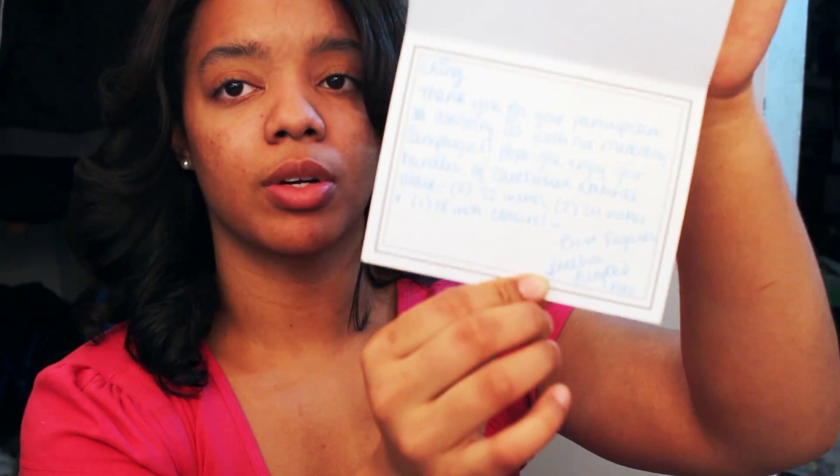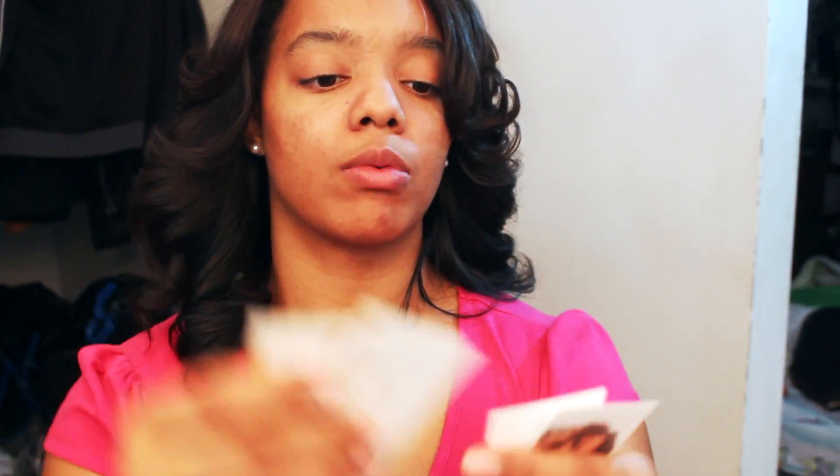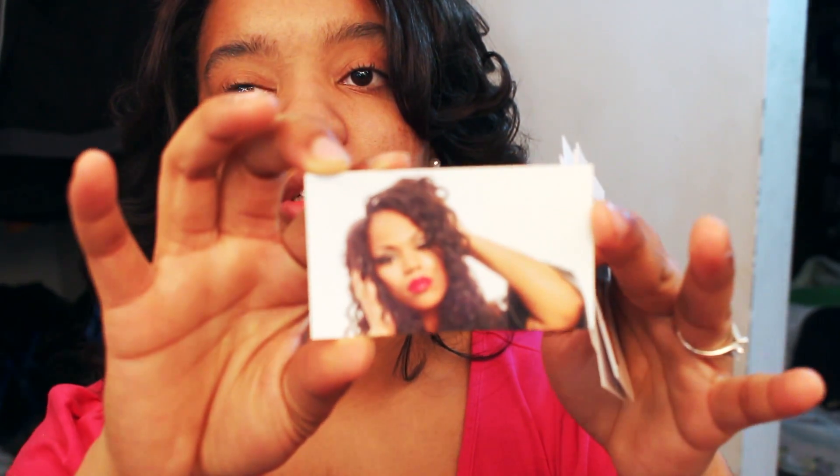They wrote me a nice personalized message in there and I really like that. It just shows that they're relating to me — like I'm just not anybody in the world. In the packaging I also received some of their cards with all their information on them. I absolutely love it. I'm going to put a picture of the card and the information on it at the end of the video.